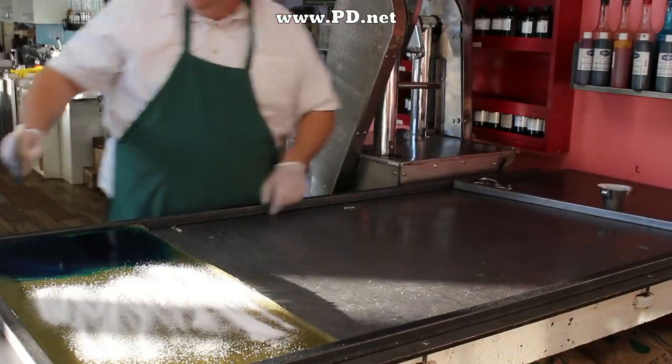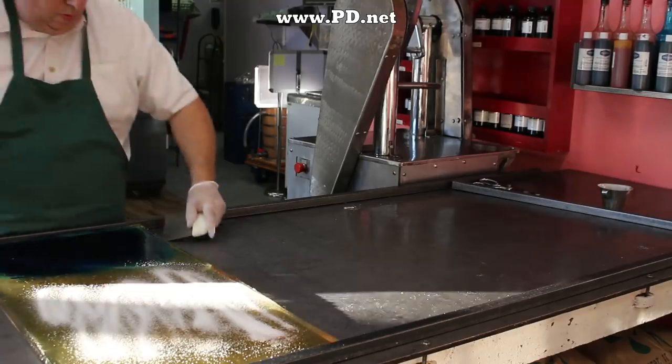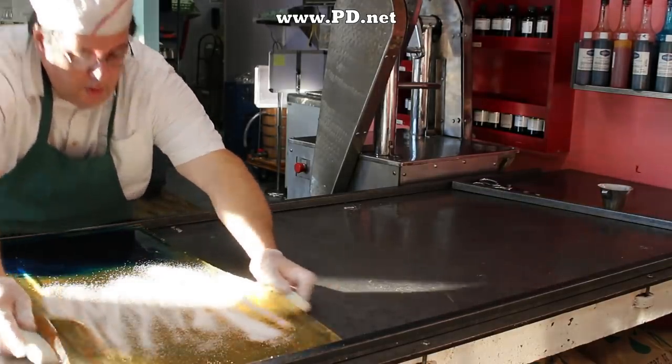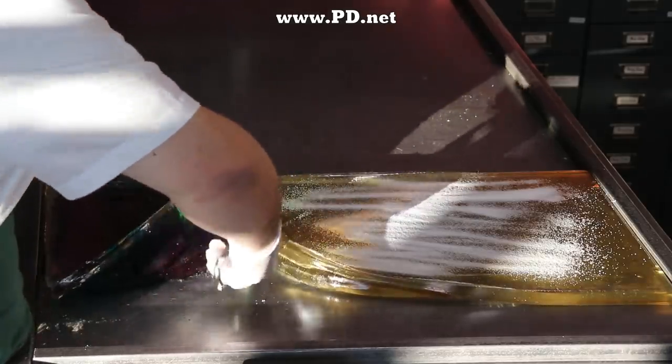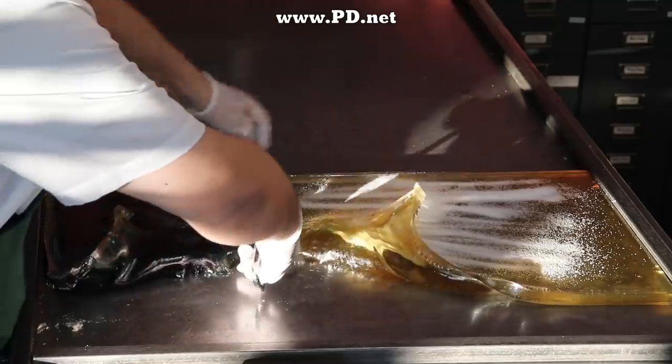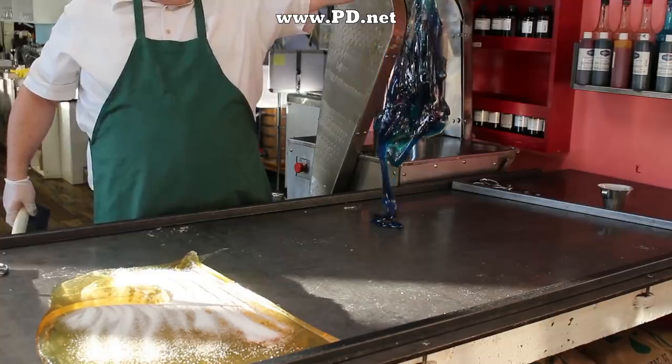The white powder I just added is citric acid in powdered form. It's going to give this candy just a little tartness, because raspberries have a little tartness, and without it it doesn't really taste like a raspberry. We spend a lot of time balancing the acids and the flavors to make the candies taste as bright and as delicious as possible.